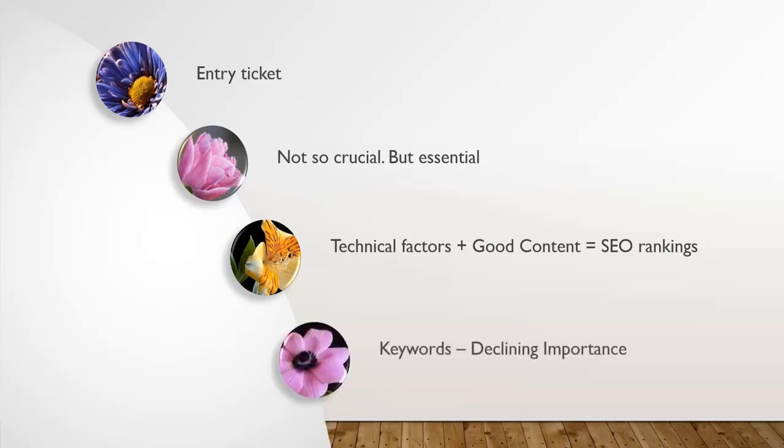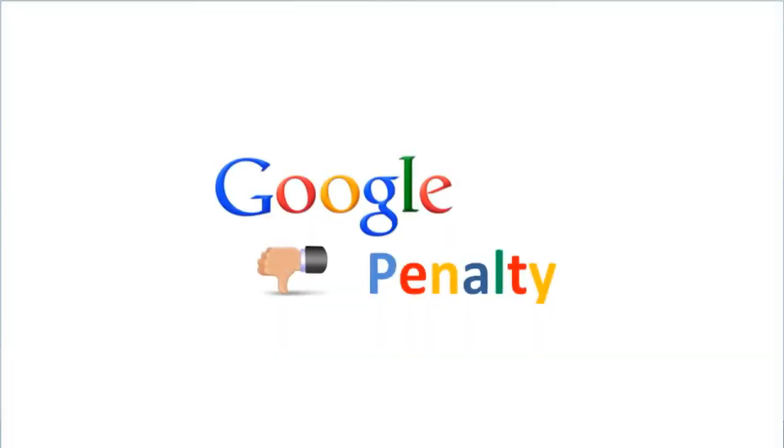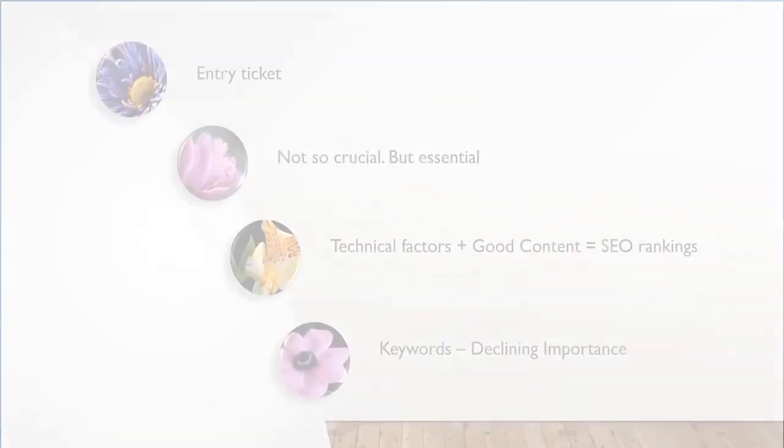Keywords are getting their importance declined day by day. Some 8 to 9 years back, SEO experts used to stuff keywords for every other alternate line in the post or in the content. But after some 2 to 3 years, they reduced the number of times keyword appearance occurred in their post — to every 50 words. In the last 2 to 3 years, keyword appearance has been reduced further to every 100th word. Now the best SEO content is the one which doesn't have the keyword in the body of the post.